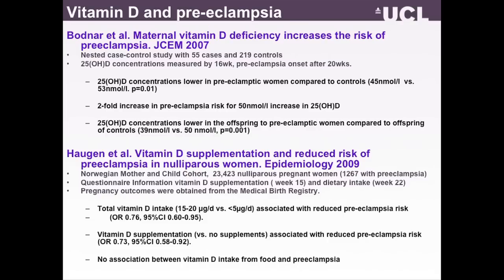A few years later some evidence came up. The first was from Lisa Bodnar's paper showing a two-fold increase in preeclampsia risk for each 50 nanomoles per litre decrease in 25(OH)D. There was another study a couple of years later associating total dietary vitamin D intake with reduced preeclampsia risk — vitamin D supplementation was also associated, but not vitamin D intake from food alone. So the hypothesis starting from TH1/TH2 balance and vitamin D's influence on modulation of those responses appeared to be working, at least in the level we were able to examine it in this observational data.